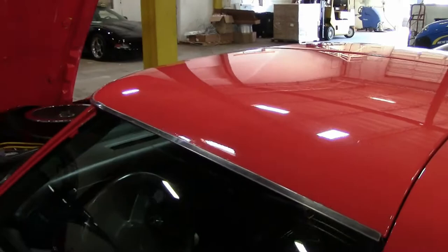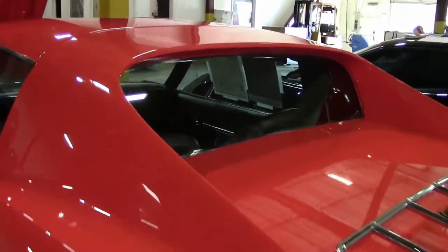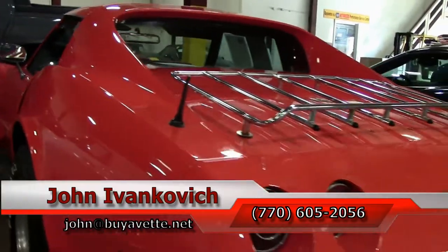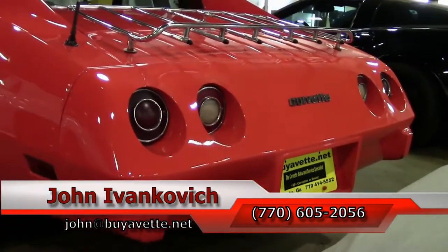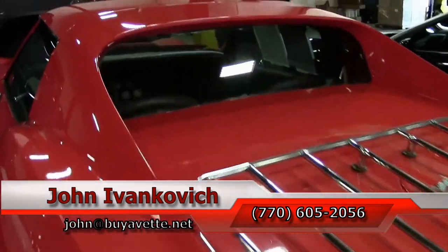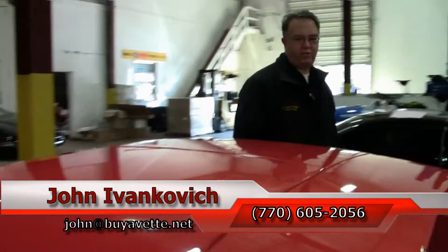Corvettes, folks — if this is what you're looking for, or any of the hundreds of Corvettes I carry in stock, I can be reached at 770-605-2056 or you can email john at buyavet.net. As always, subscribe to the YouTube channel so you can see all of our fun new inventory first, and we'll see you all out on the road.